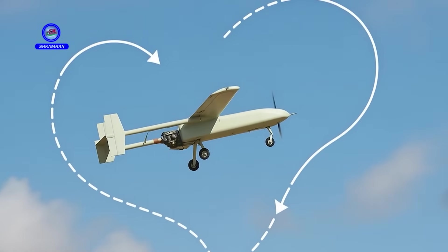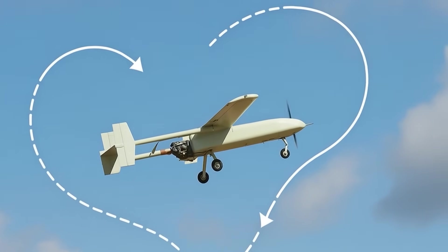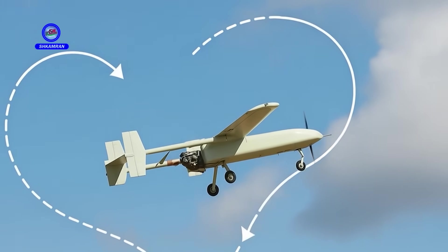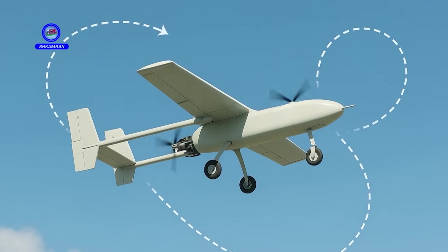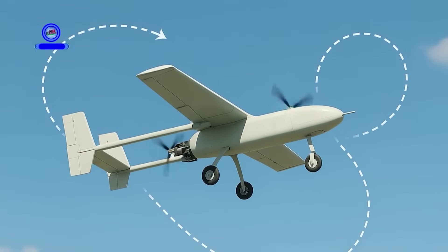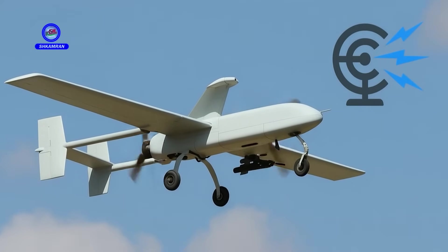The drone's smart autopilot system enables it to execute missions independently. It can follow its flight path without constant operator input, increasing mission accuracy and success. Autonomous operations are one of Ababal's standout features.